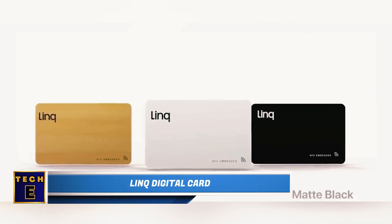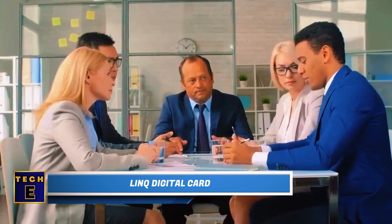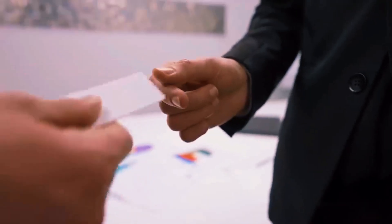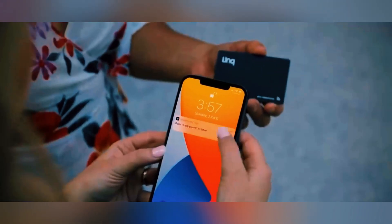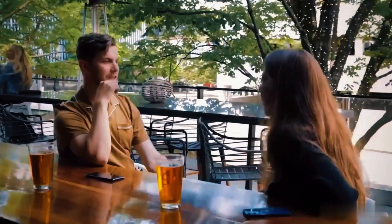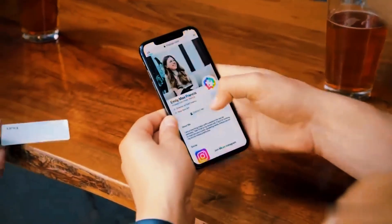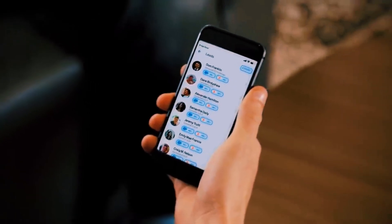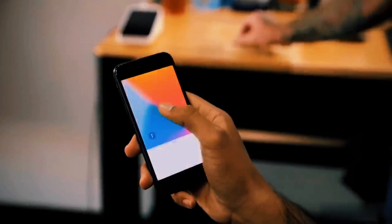When you're talking to potential customers or business partners, it's important to be memorable. Regular business cards might not do the trick. A digital business card is a new way to share your contact details. It uses smart NFC technology to easily share customized profiles with links, photos, contact info, and more directly to someone's phone or email. This card can also be used for payments and booking appointments.